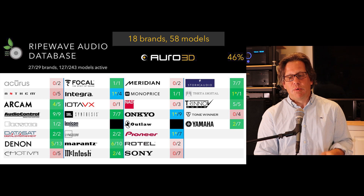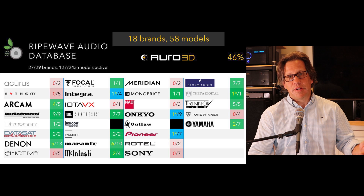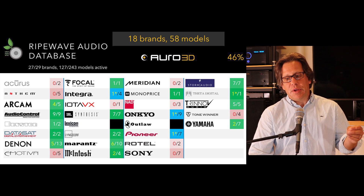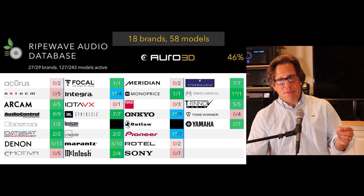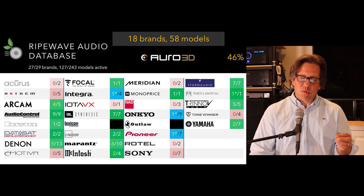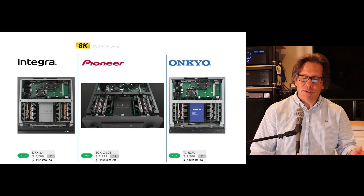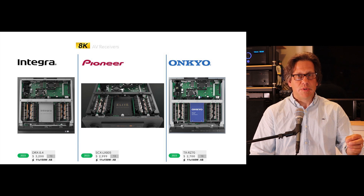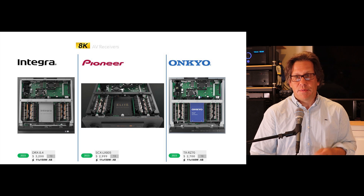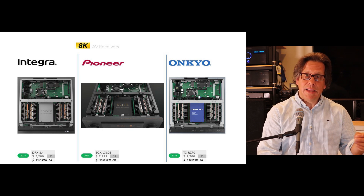The next major format is Auro 3D. When we did the videos last year, Auro 3D was going through bankruptcy and its future was uncertain. It's nice to see that adoption has actually increased since last year. The technology has new ownership and they're making a go at it. We've seen new brands take this on. We have the promise from Integra, Onkyo, and Pioneer — this is why it has an asterisk — coming out this summer with Auro 3D support on their latest flagship models. Originally they stated a June firmware release, but they've updated their websites to say summer of 2023. Let's hope they get that in by end of summer.